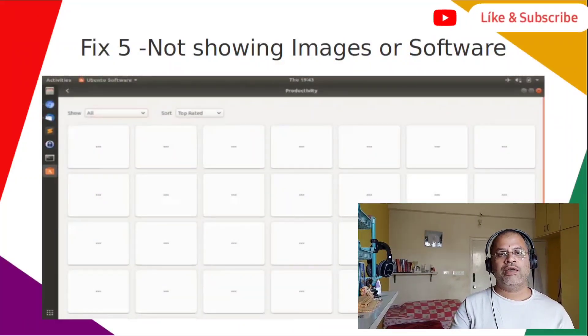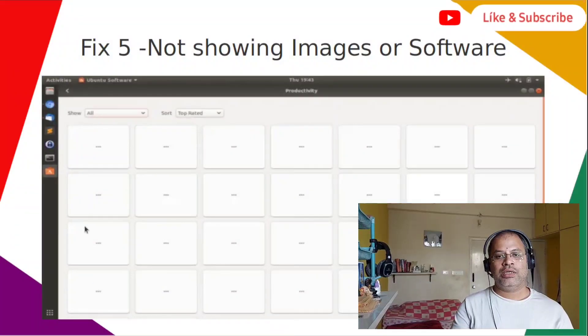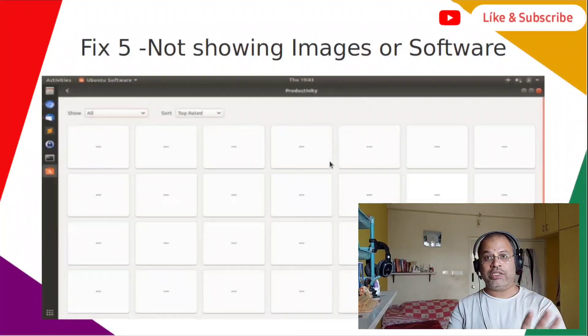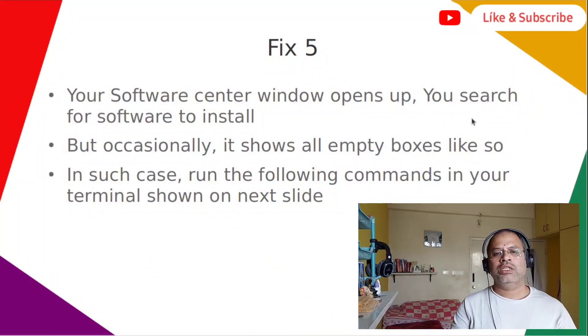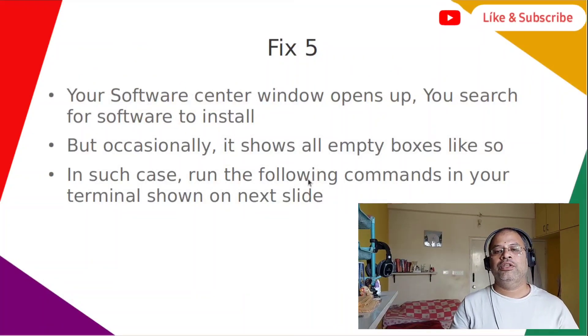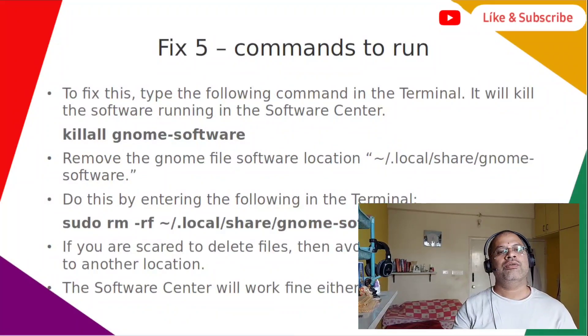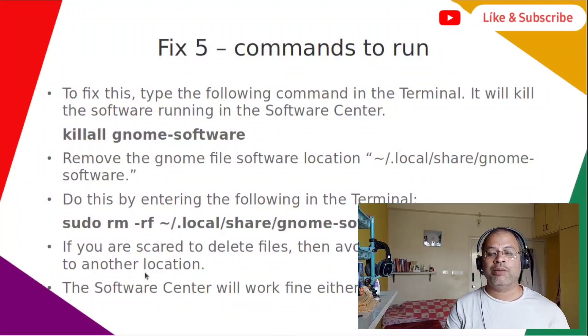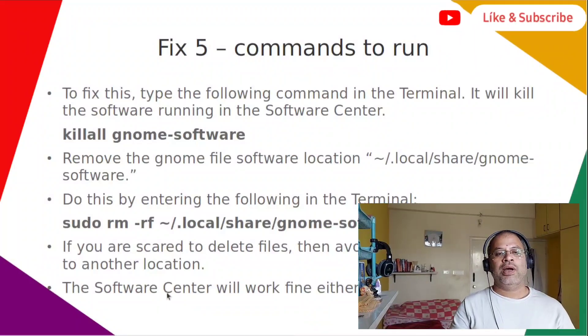Fix five is for the case where the software center opens but shows all blank boxes — no images or software packages are displayed. Your software center window opens, you search for software to install, but it shows all empty boxes. In such a case, run the following commands in your terminal. These two are pretty simple commands — pause and type them in your terminal.